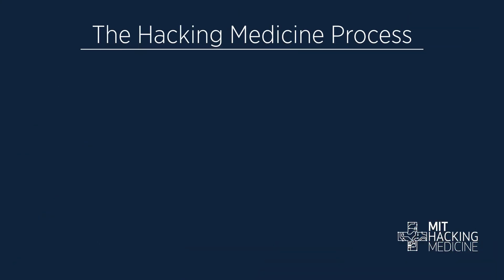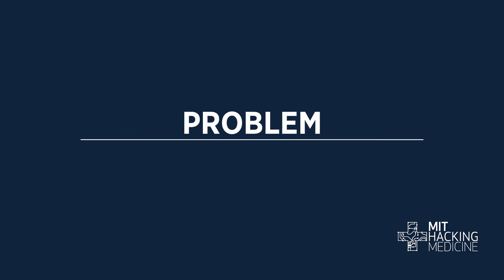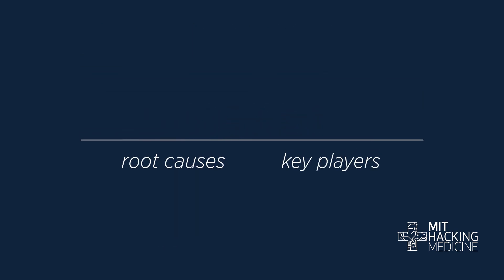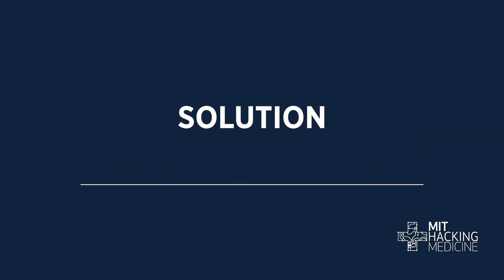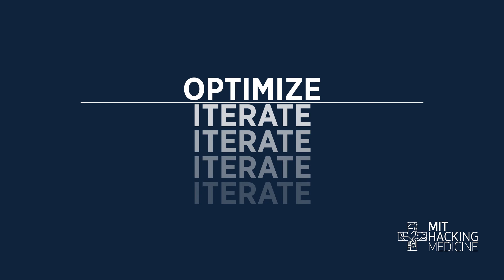And they invent real, viable business solutions. At MIT, our process for hackathons is simple: break it down, build it up, and make it better. In essence, we take a problem, break it down, and find its root causes and key players. We then build up a solution to hack the problem. And finally, we iterate and optimize to make it better.